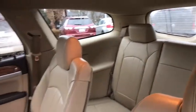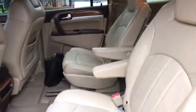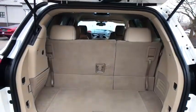Rear window defroster, fog lights, power windows, security system, heated front seats, compass.